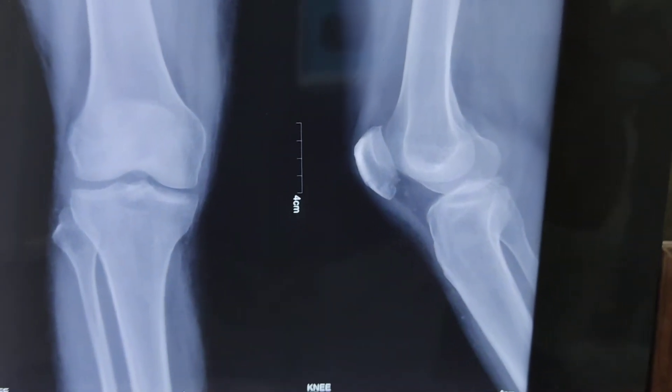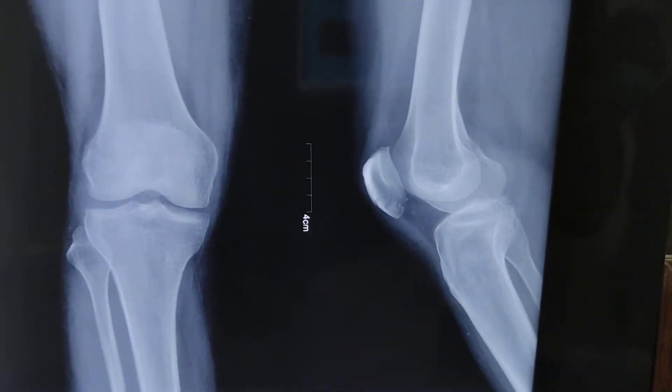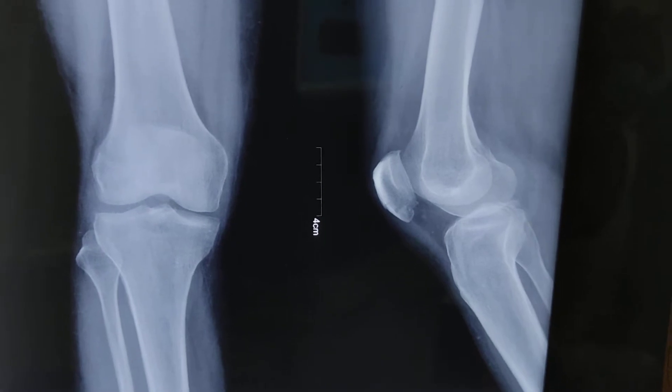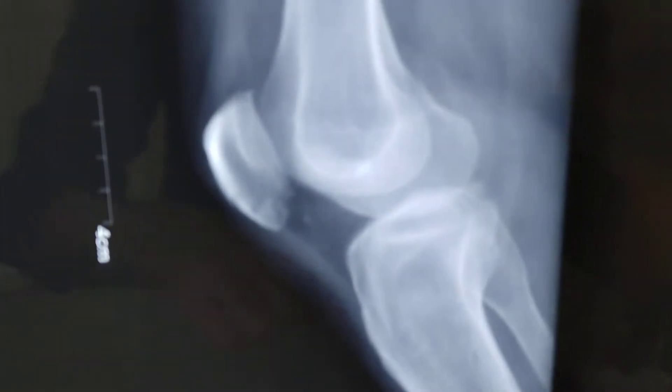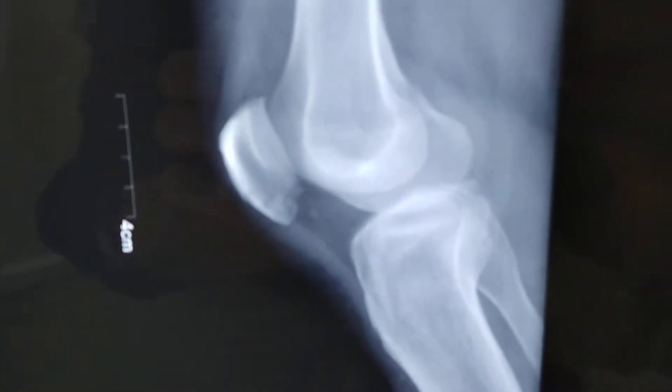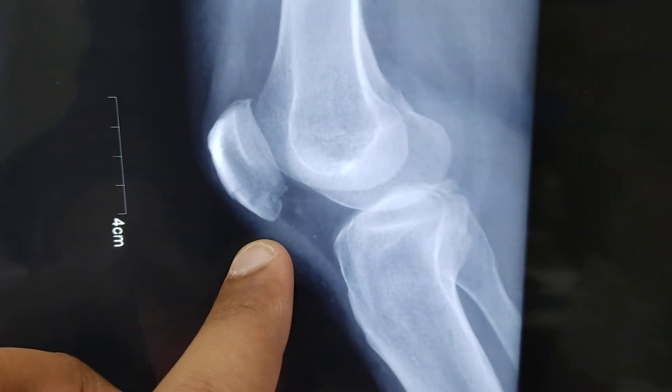This patient had a history of injury to the knee joint two months back. This is the X-ray — you can see there is a fracture at the inferior pole of the patella.